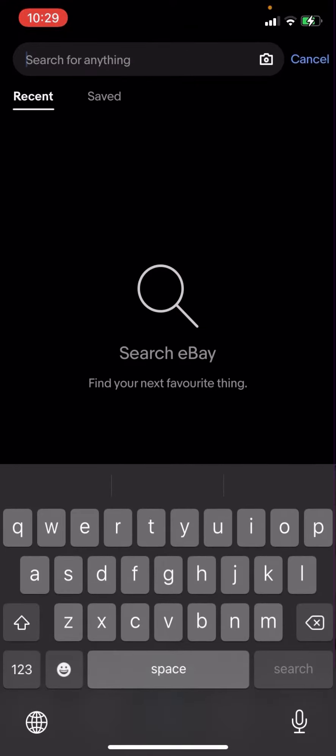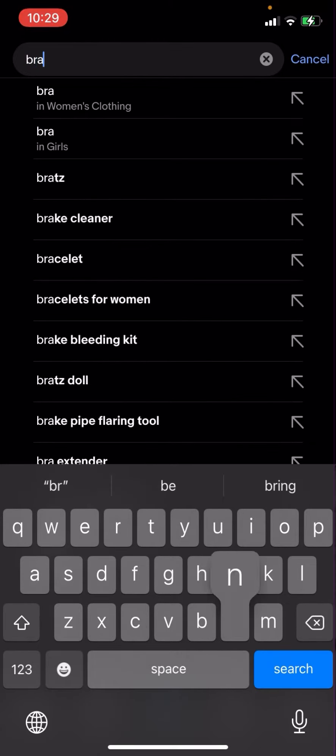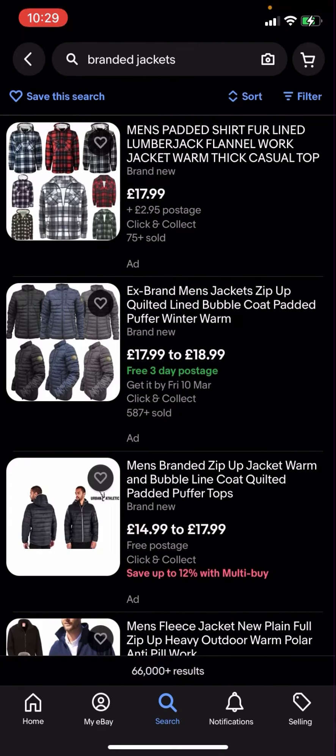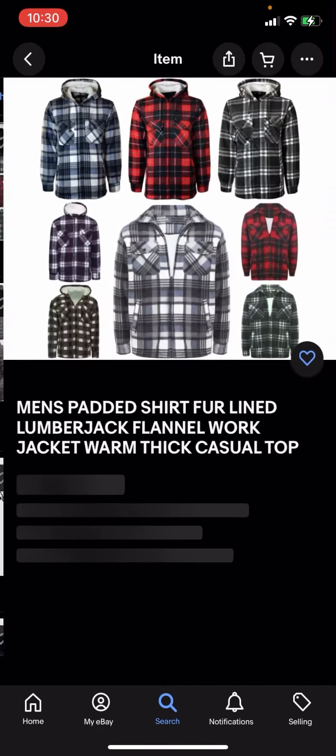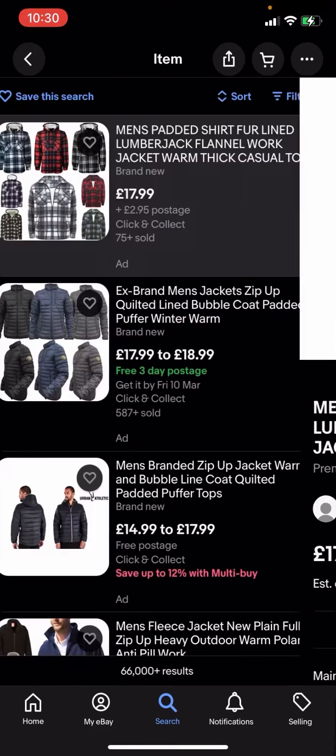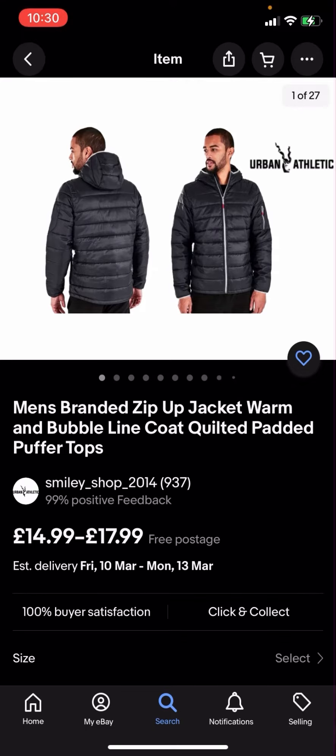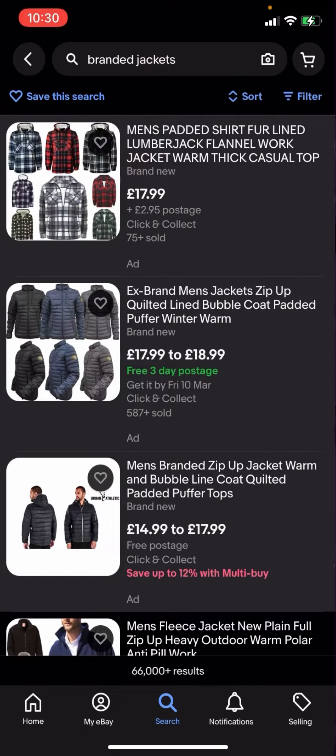On eBay right now you're going to have to click search and then type up 'branded jackets'. As you can see, you've got all these different options but some of them have postage and some of them do not. This one right here is two pound 95 postage, this one is free three day postage, and this one is just free postage as well. So what you're going to have to do is go and filter.